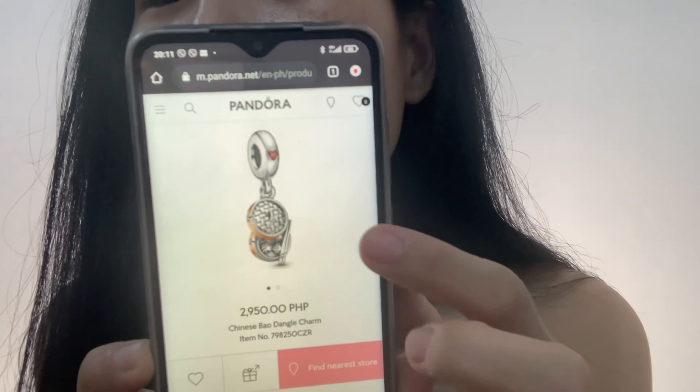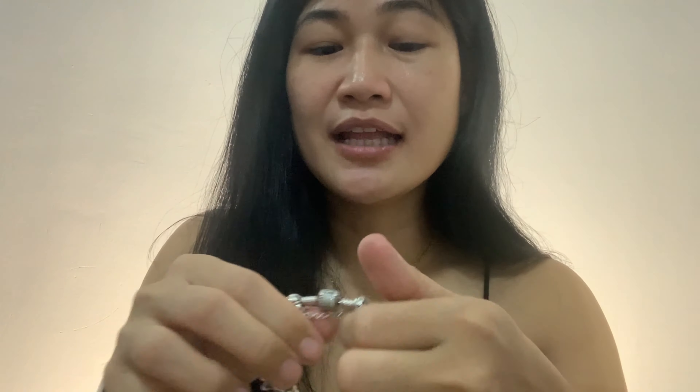By the way, Pandora items can actually be resold. You can't really save them up, but you can resell them — and the resell value is not bad. The depreciation of Pandora items is not that large. Look at this — the Chinese Bow Dangle Charm. It's so cute and it's 2,950. It has a pink heart — a red heart with CC. So I'm thinking of buying it and putting it on my travel bracelet.